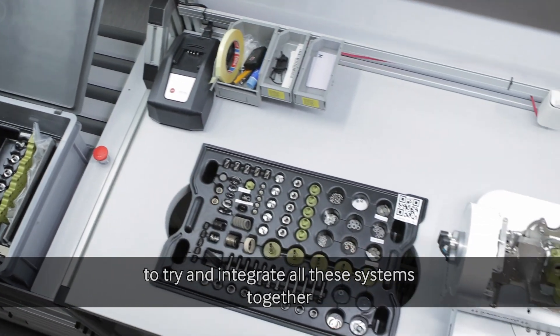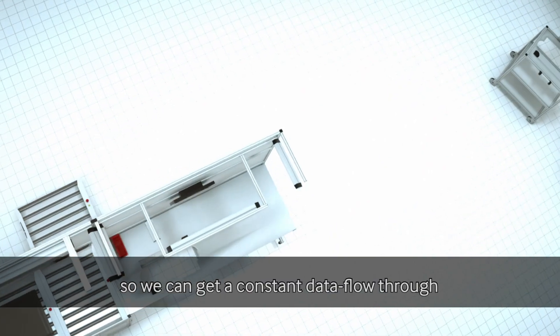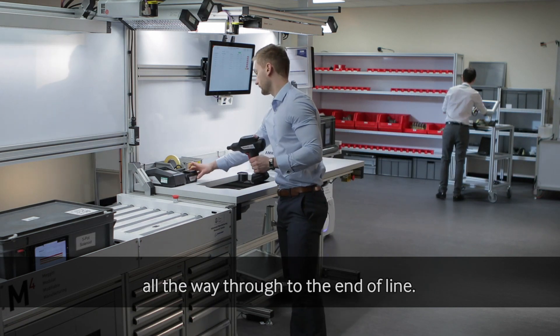We thought there was an opportunity to try and integrate all of these systems together so we can get a constant data flow of a product when it started to be manufactured all the way through to the end of line.